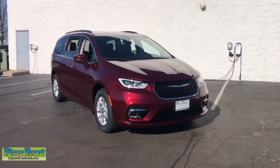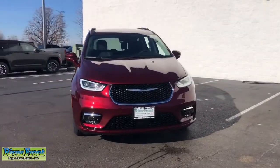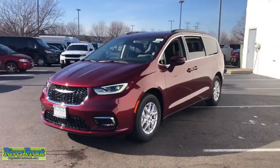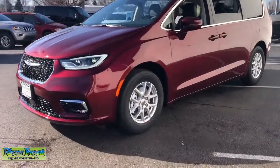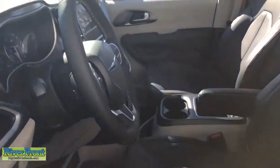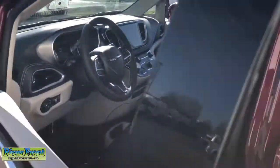Your next car could be the 2022 Chrysler Pacifica. The Pacifica is the ideal family hauler, loaded with safety features and tech-focused amenities. It's powerful, quiet, agile, and offers flexible seating configurations.